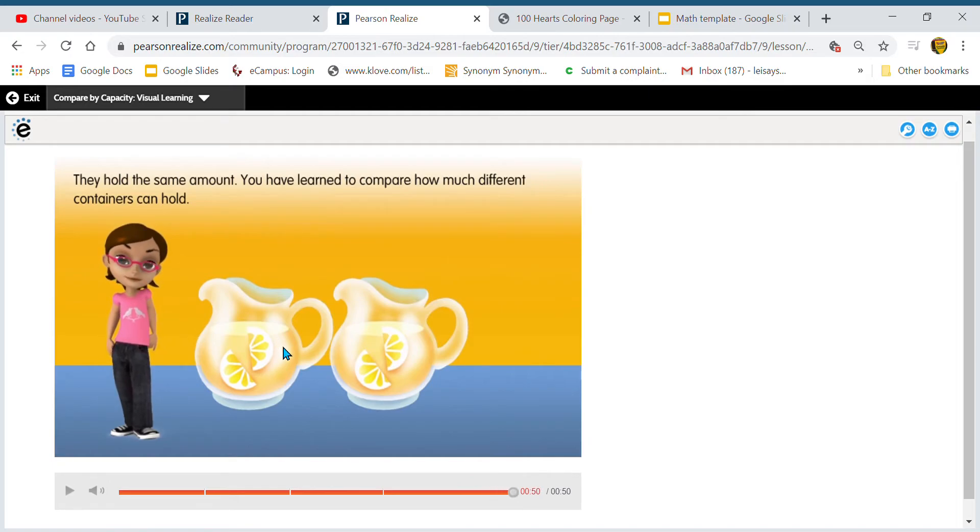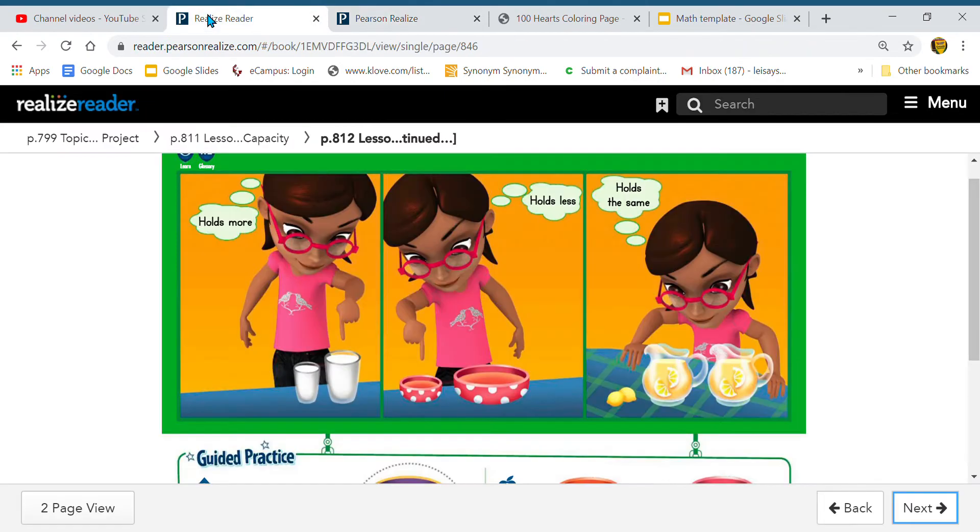Let's move on to our workbook. This is a pretty easy lesson because you guys know bigger, smaller, less than, more than. Capacity is something I think you guys can understand pretty easily — it's just trying to remember that new word, capacity. Could you say that word for me again? Capacity. Good. And again, capacity is how much something holds.